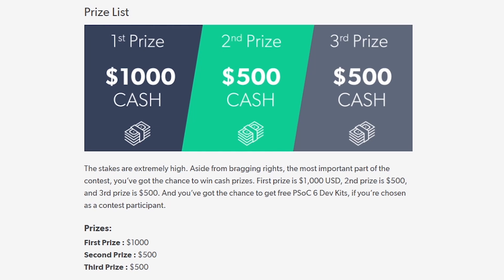Just to reiterate: on top of the free development kit you receive, the first prize winner gets $1,000 in cash, second prize is $500, and third prize is also $500. If you already own one of the development kits, there's nothing to stop you from entering the competition with the hardware you already have.